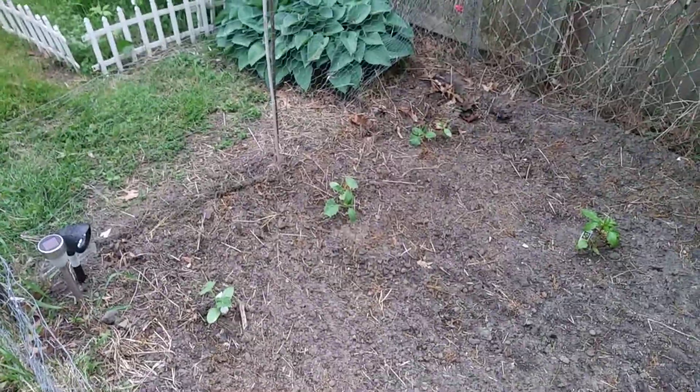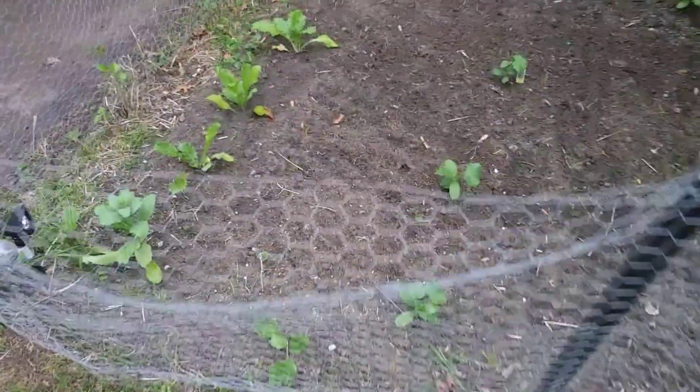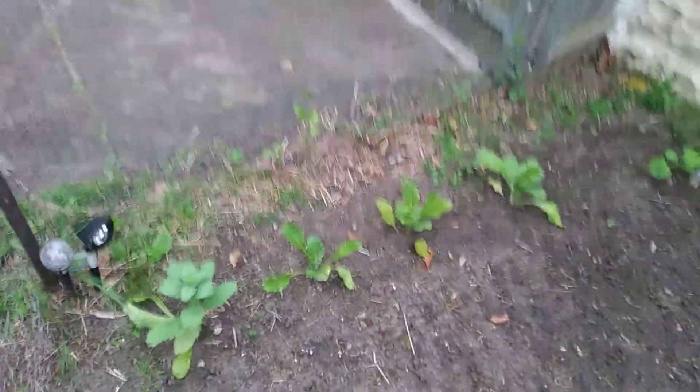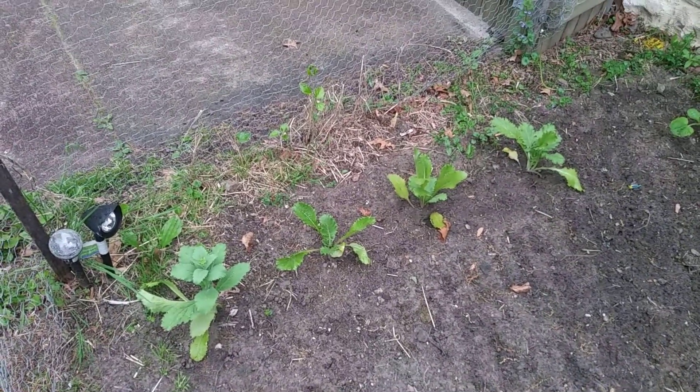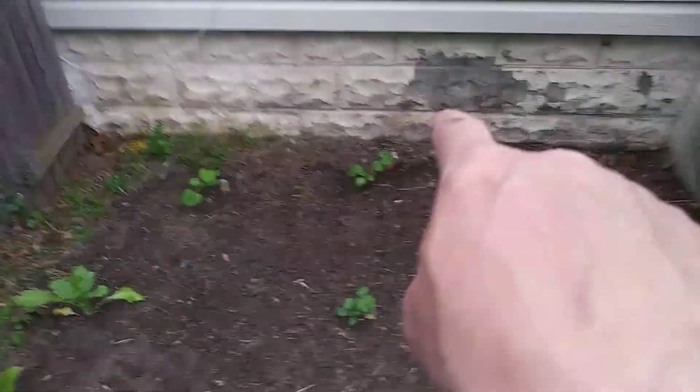Let's go over here and take a look at the other small garden. This one here's looking good too. There's my Chinese cabbage — or Napa cabbage if you will — and the three yellow squash in the back.